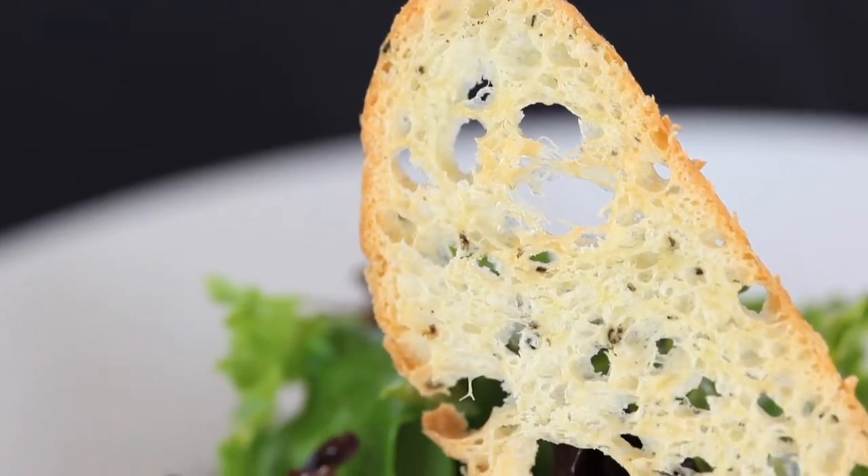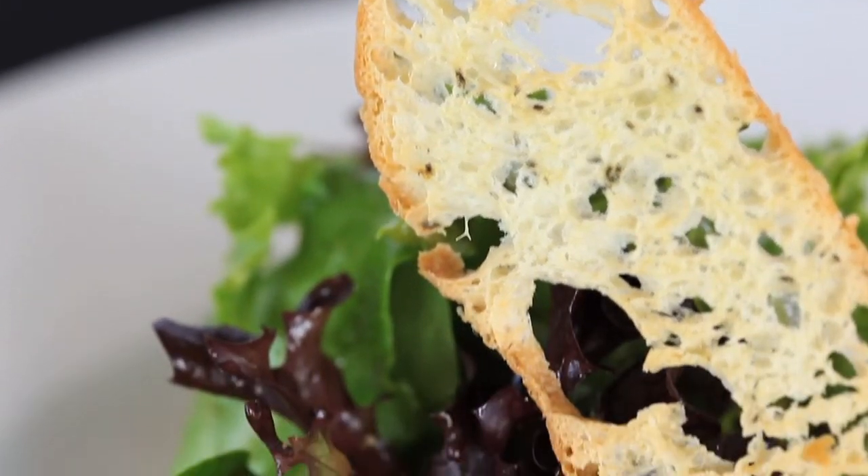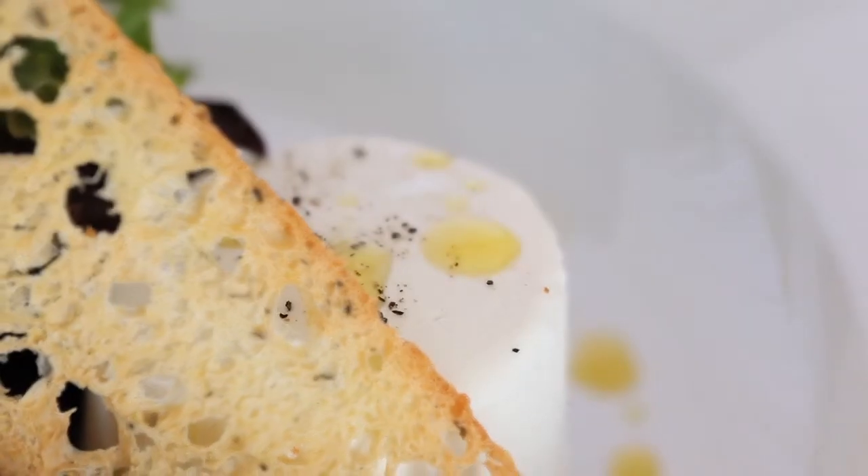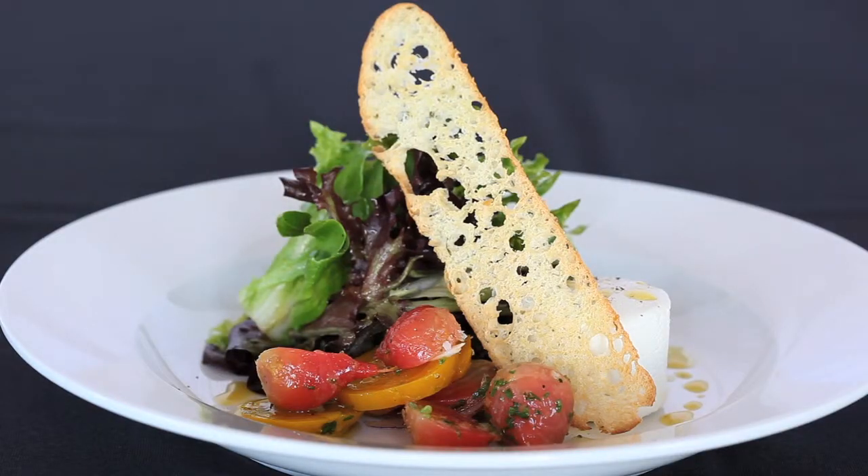All of that is composed together to really complement each other — just showcase the beautiful greens, showcase the natural sweetness of the beets, cut with the richness of the cheese, and a little bright citrus element in the vinaigrette. It's delicious.